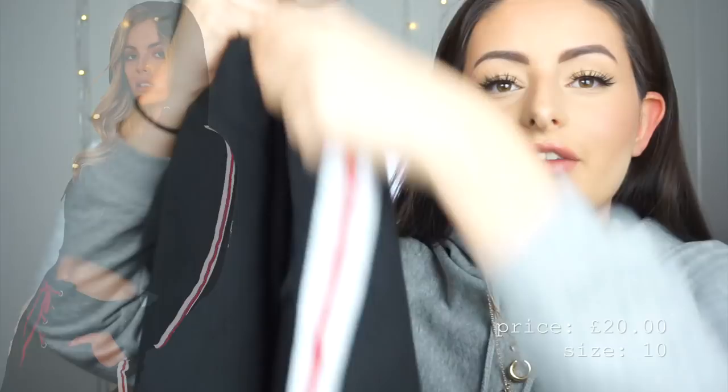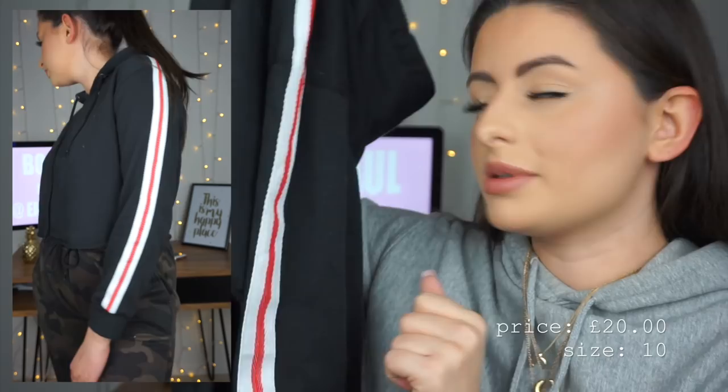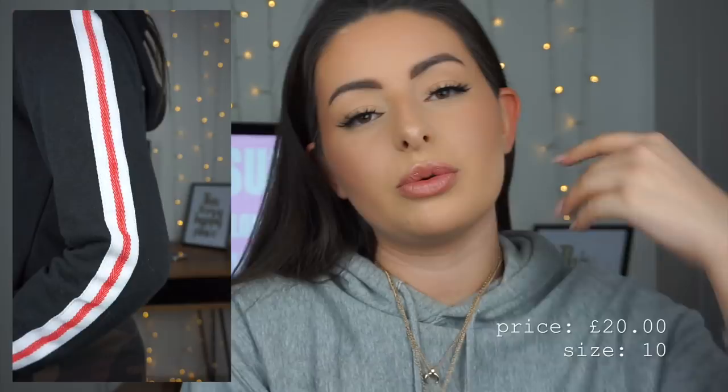Hey guys, it's future me — I'm a bit sicker than I was filming this video but I quickly wanted to jump in because I left off two pieces. The first is this cute little cropped hoodie — basically a black hoodie with a frayed hem and white and red sporty stripes down the sleeves. This is so ridiculously soft and I've worn it so much with the camo joggers from earlier in the haul.